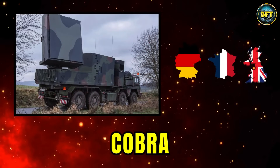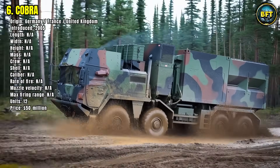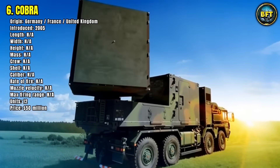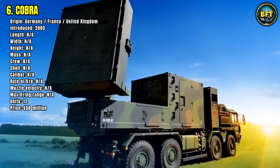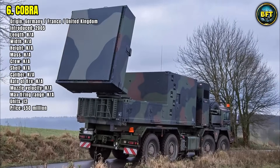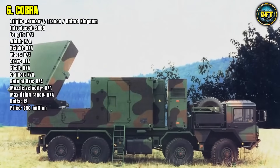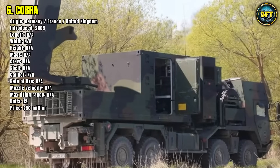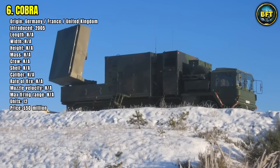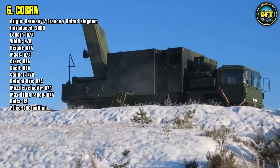Number 6: COBRA — short for counter-battery radar — is Germany's eye in the sky for detecting enemy artillery fire. Developed jointly by Germany, France, and the United Kingdom, this radar system entered service in 2005 and is designed to track incoming artillery shells, rockets, and mortars, then pinpoint their origin in real time. Its value lies in counter-battery operations, locating enemy fire positions so that German forces can respond immediately with return fire.